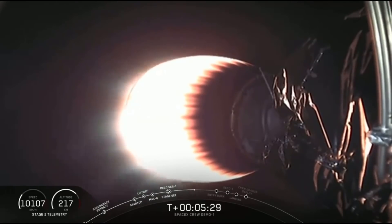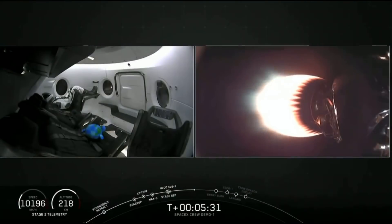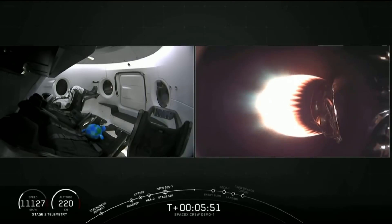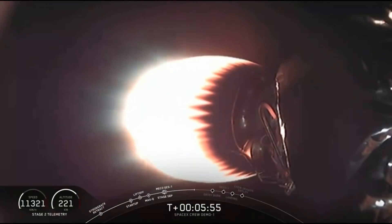MVAC is performing nominally — power, temperatures, and Stage 1 return all look good. Keep an eye on Ripley in that zero-G indicator on screen. As soon as Dragon separates and is in free flight mode, you're going to see that little planet Earth float up. Keep an eye out once we separate Dragon in just a couple of minutes from now.